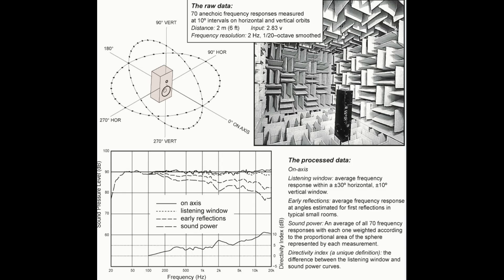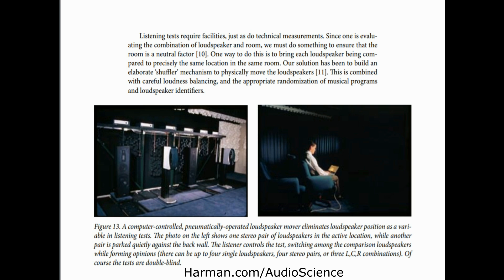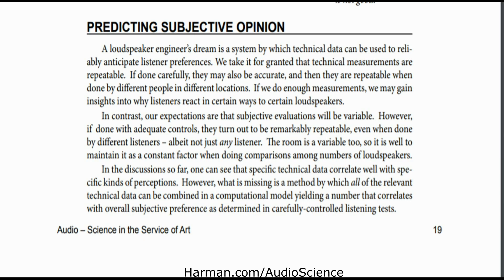Harman has done a lot of research on subjective listening tests based on objective measurements and they've come up with a pretty high correlation for determining which speaker someone is going to prefer based on how it measures — I think it's around 88 to 90 percent correlation. This is real science, and I'd rather put my effort towards the science of understanding how things perform rather than coming up with bogus listening comparisons.